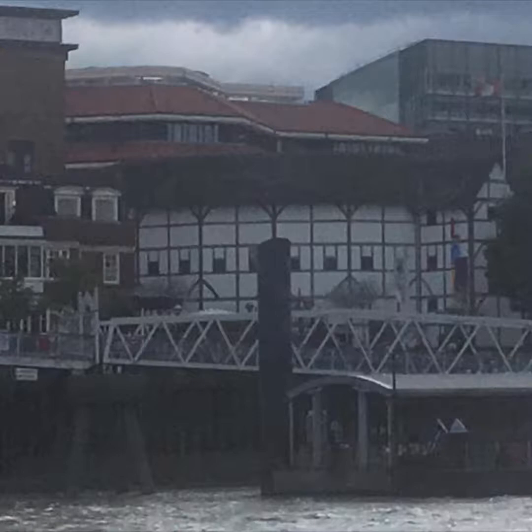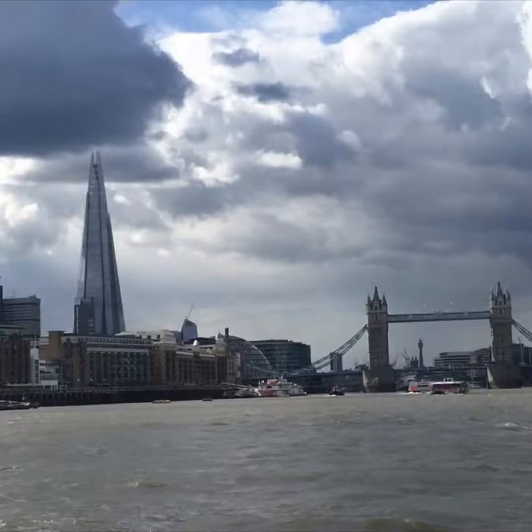While sailing on the Thames, we had an opportunity to view a restructured version of Shakespeare's Globe Theatre. The original burnt down several hundreds of years ago, but this is an accurate reconstruction. Off in the distance you can see a couple of famous monuments — the tall building in the background is the Shard, followed by Tower Bridge overlooking the Thames.